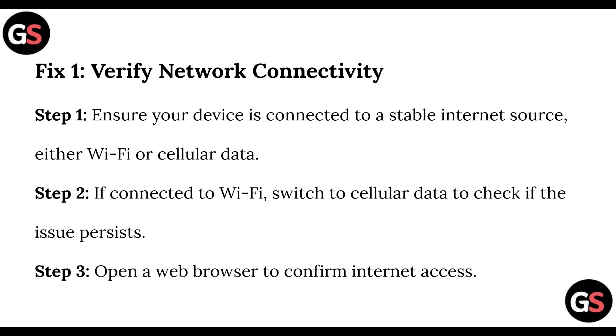Step 1, you need to verify network connectivity. Ensure the device is connected to a stable internet source, either WiFi or cellular data. If connected to WiFi, switch to cellular data to check if the issue persists. Open a web browser to confirm internet access.